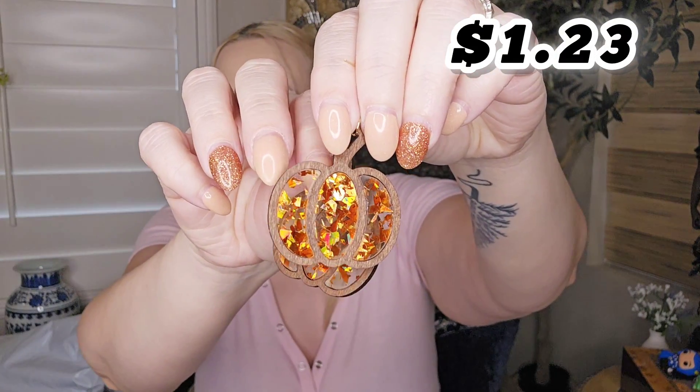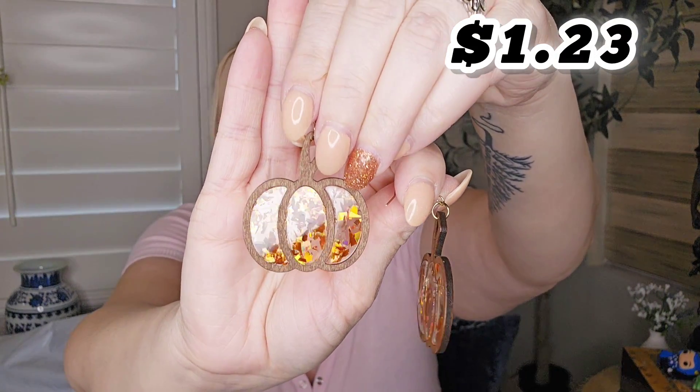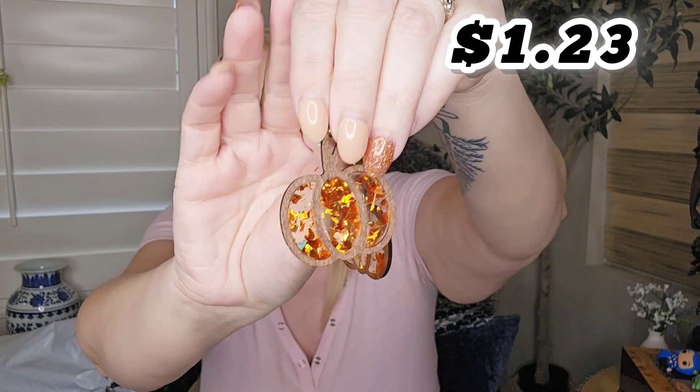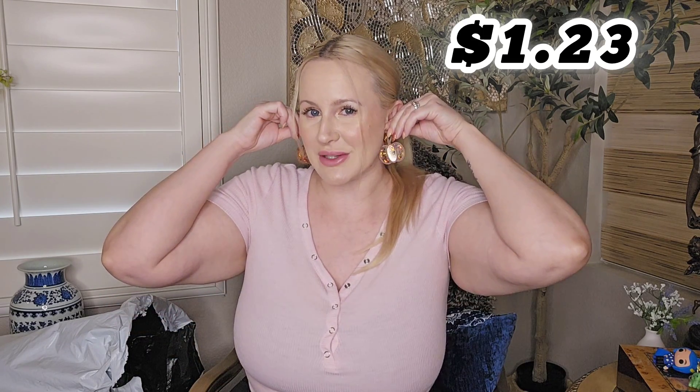I did get these really cute dangly pumpkin earrings — perfect for fall and Thanksgiving. They are so sparkly and actually bigger than I was thinking they were going to be. I thought they would be smaller than this. I think they'd look perfect, especially if my hair is curled and down. I'm glad I ended up getting those, and they're really affordable pieces.